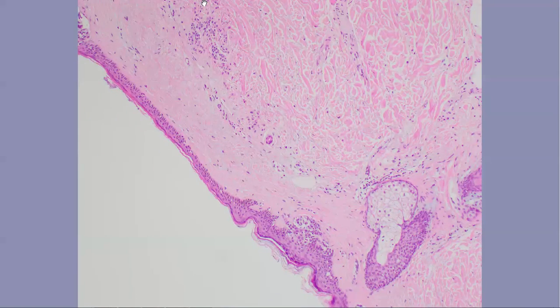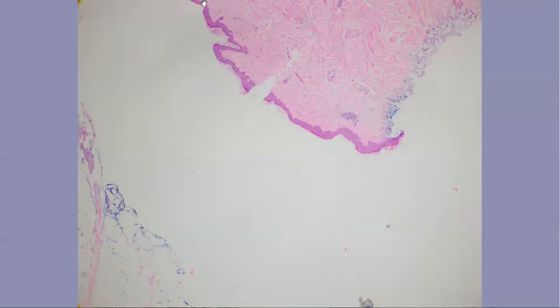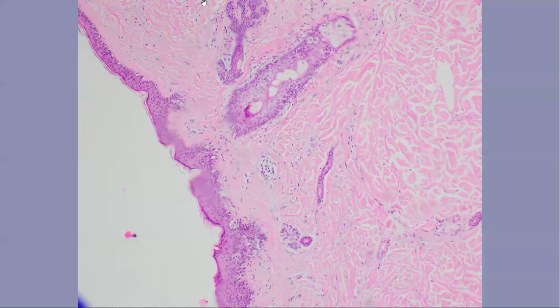Some more atypical nests here. Just going to look at some other levels quickly — and there we go, more melanoma in situ here. So at least one benign nevus and another melanoma in situ, rising in a benign nevus.